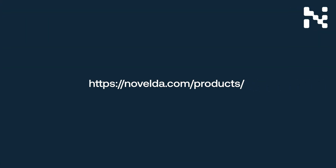By visiting novelda.com/products, you can register for samples and learn more about the new proximity sensor from Novelda.